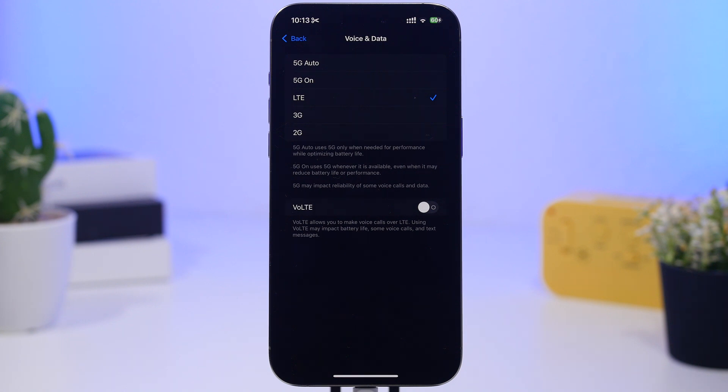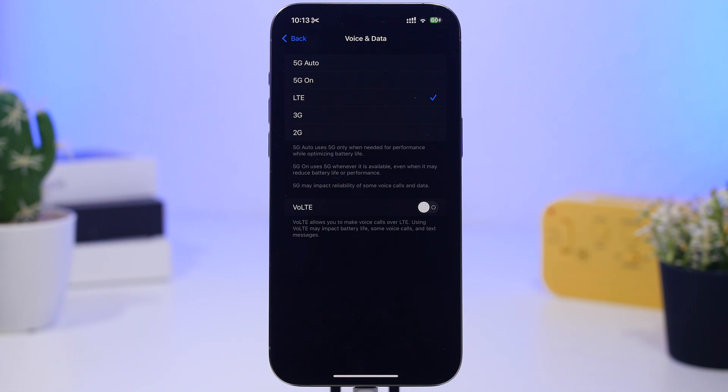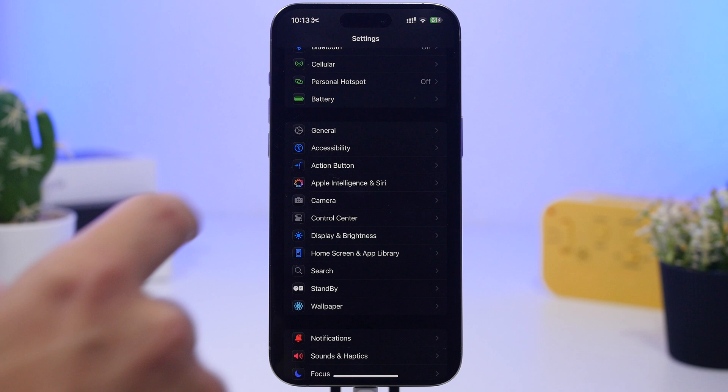Go to your cellular settings, then Voice and Data, and check how you have this configured. If you're in an area without very good 5G coverage, make sure you turn that off and switch to LTE or 4G. Having 5G turned on without good coverage is probably one of the biggest battery drains, because your iPhone will constantly try to connect to 5G, consuming a ton of battery.